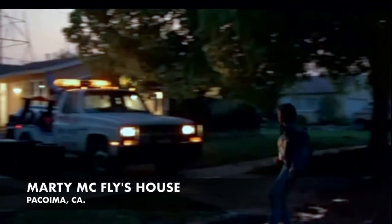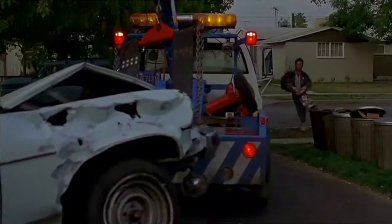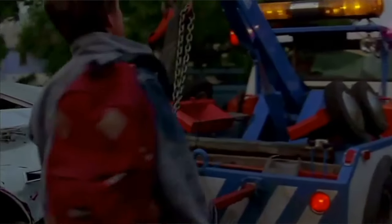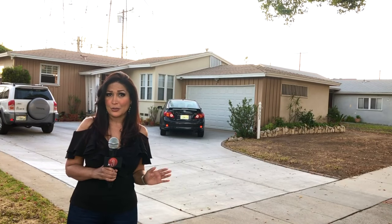Marty rides his skateboard and stops right here to find his dad's car totaled in the driveway. What a bummer. What about his romantic plans for a great camping trip with Jennifer? I hope he at least gets a good nap in because I'm sure that 1:15 a.m. meeting with Doc Brown at the Twin Pines Mall is not going to be easy to get up for.